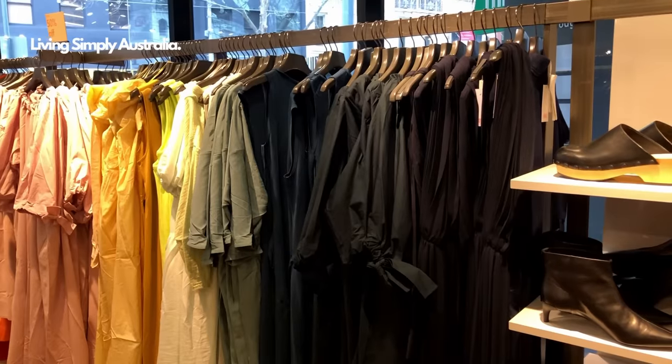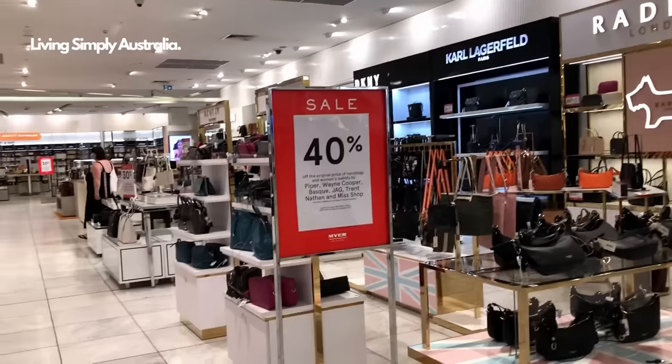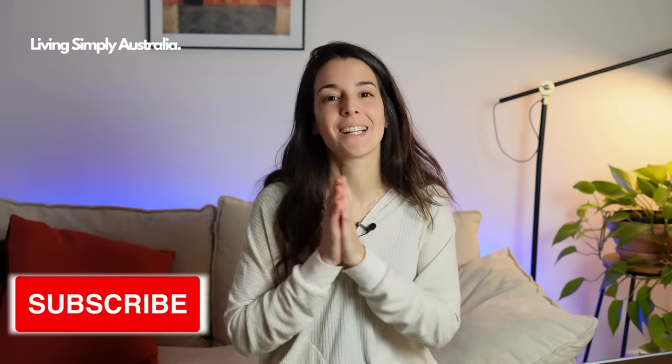For clothing and homeware, prices vary by taste and where you shop. On a budget, I highly recommend op shops or second-hand stores — you'll find high-quality items at affordable prices, and it's more sustainable. Facebook Marketplace is great for second-hand furniture. For new affordable clothing, check out stores like Kmart and Target; for furniture, stores like Ikea. If you want more videos about living or working in Australia, or tips on how to live cheaper here, check out the linked videos — and please like and subscribe to support the channel!